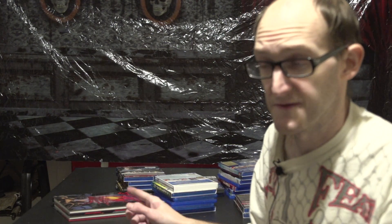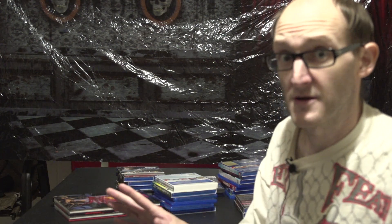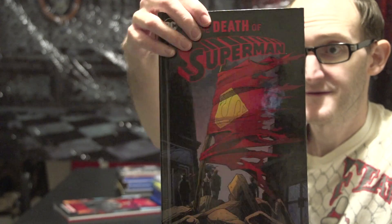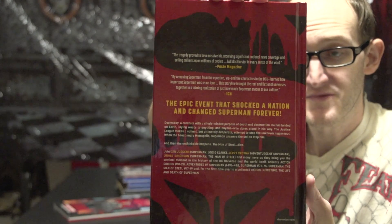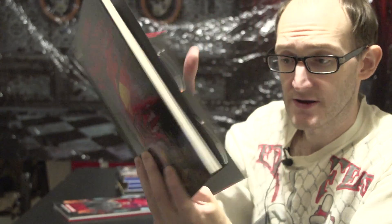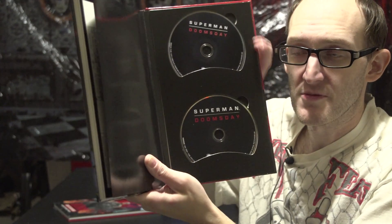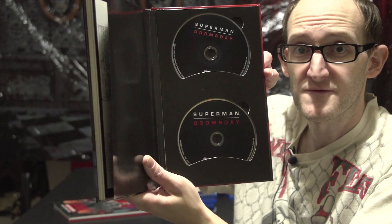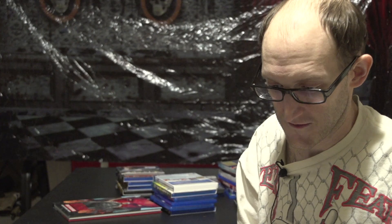These last two — I absolutely cannot believe they were in the $6.96 bin, and they had a crap ton of them. We have the Blu-ray, DVD, and graphic novel combo pack of The Death of Superman — that's right, six dollars for the Death of Superman hardcover. It comes with DVD and Blu-ray, but it's actually Superman: Doomsday, because this was before the Death of Superman was released. Still not bad though.